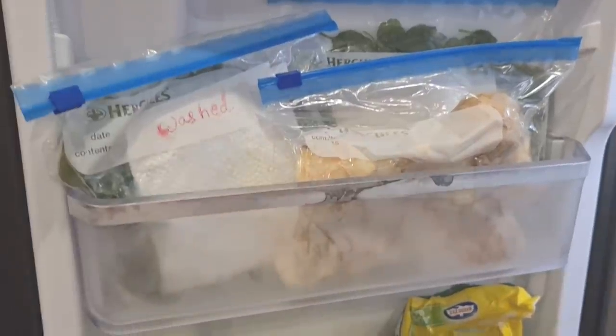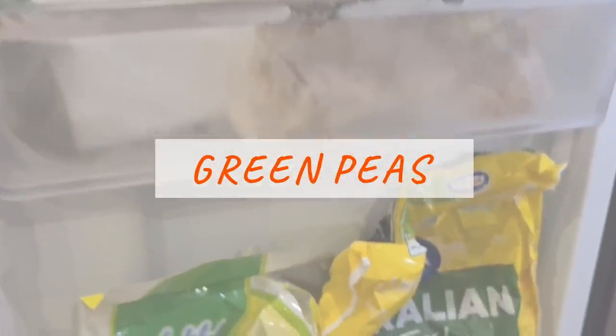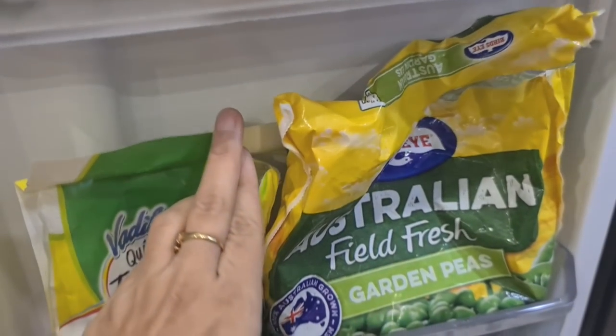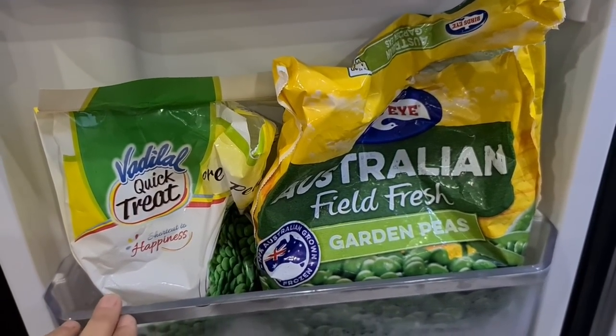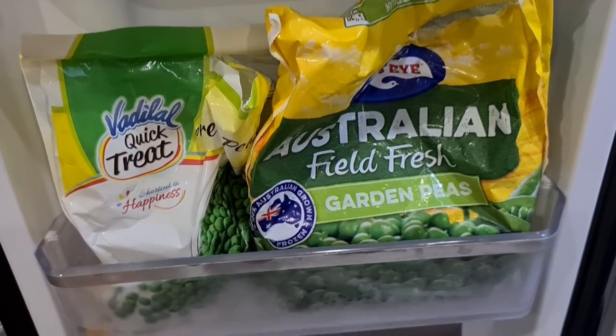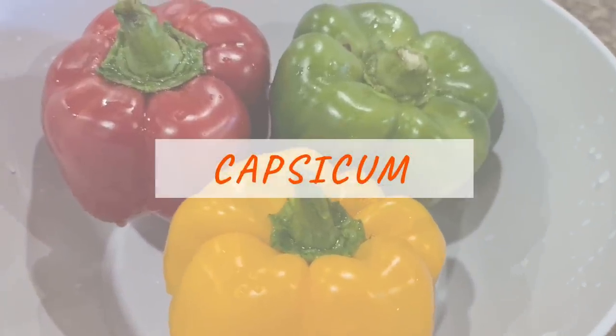For green peas, I get them from the supermarket's frozen section and they last for months. I would recommend taking green peas out of the pods, sealing them in a ziploc bag, and freezing them — this way you can use them even in the off-season when peas are not available.